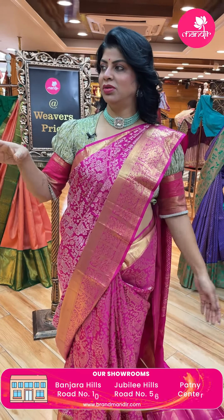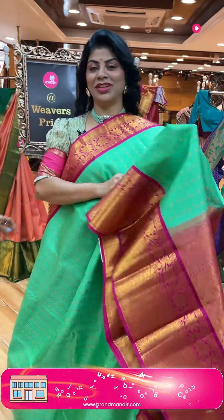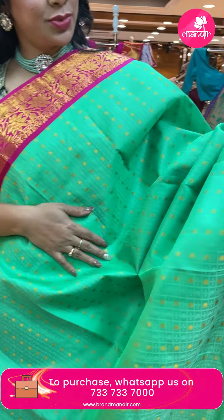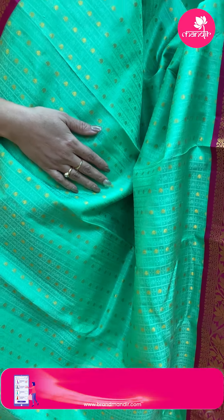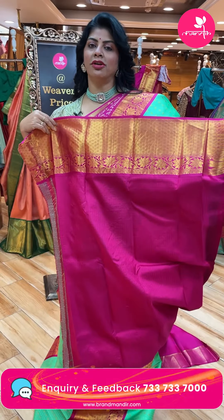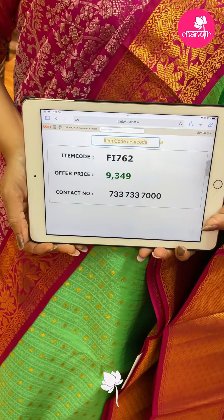Next - pista green with pink. Nice bright and gorgeous combination. Self checks with paisleys. Contrast border with zigzag design, diamond shaped florals, floral vines. Pallu contrasted with cross shakes, florals and leaves. Nice blouse contrast with border. Pricing: 9,349. Code F5762.